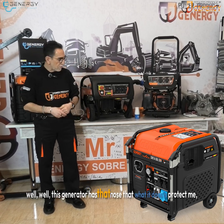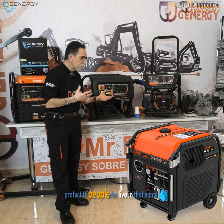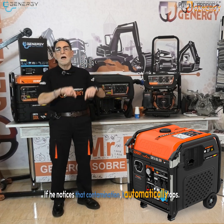This generator has that nose, and what it does is protect me, protect the people who live in that home. If it detects contamination, it automatically stops.